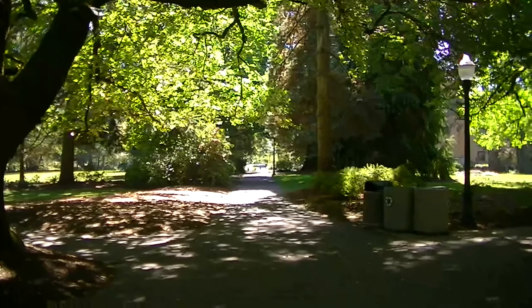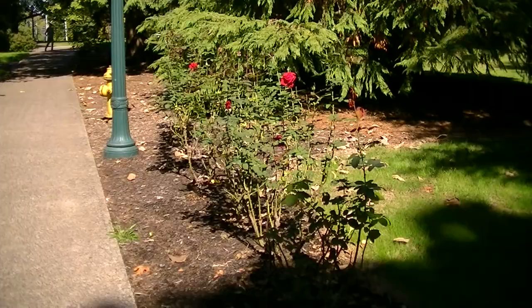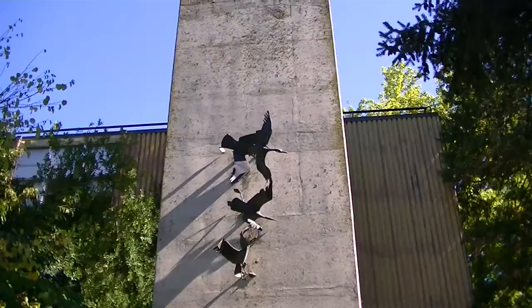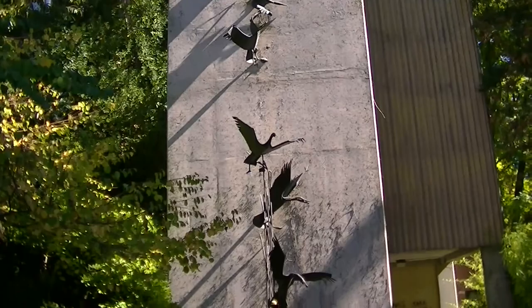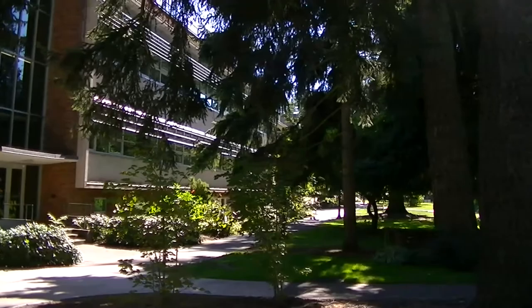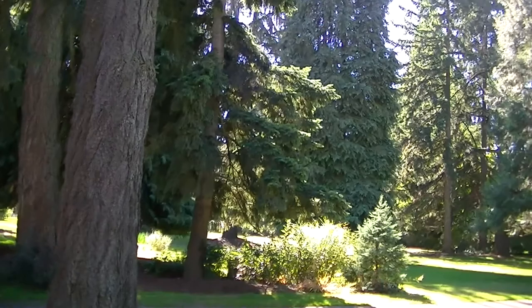This is a pretty campus. They've got these buildings really jammed in here, pretty close together. Look at the trees - I like the trees. Conifers, and a few deciduous, but most of them are conifers.